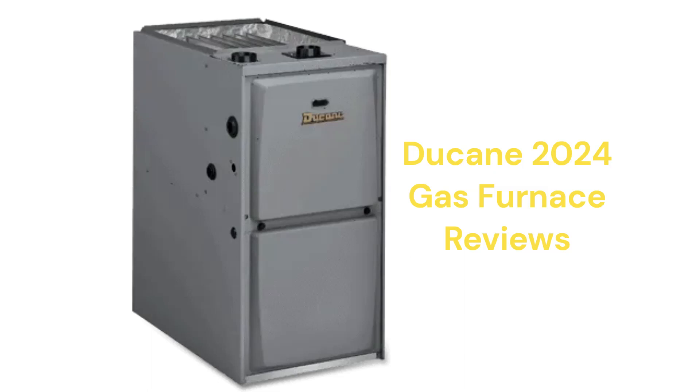They use aluminized steel primary heat exchangers, which resist corrosion but are not as durable as brands that use stainless steel. The units use hot surface ignition, which is quieter and more reliable than brands that use spark ignition.